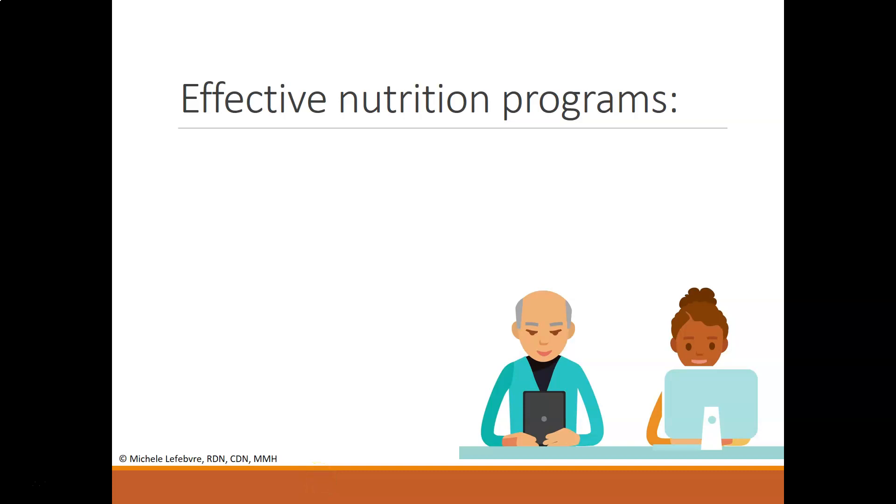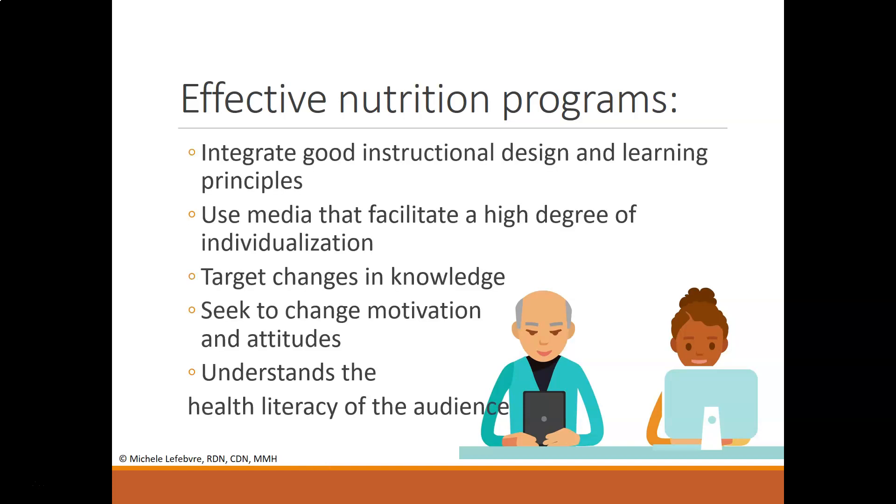Effective nutrition programs include good instructional design and learning principles. They are approachable and have an overall outline that follows basic learning principles. They use media to facilitate a high degree of individualization, and they target changes in knowledge based on both the topic and the demographic. You're working to understand the health literacy level of the audience — a fitness trainer will talk very differently to a client with a medical degree versus a client who might be a truck driver. Overall, you're working to change the motivation and attitudes of the audience.